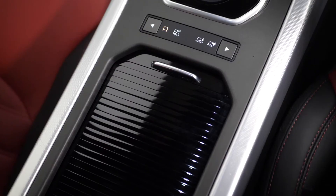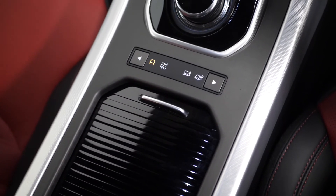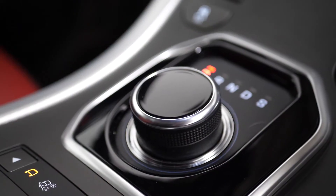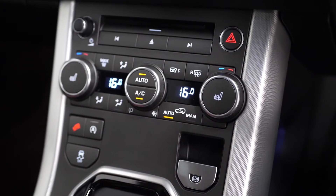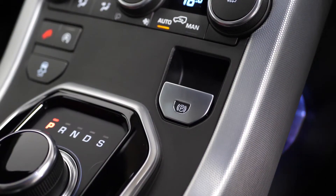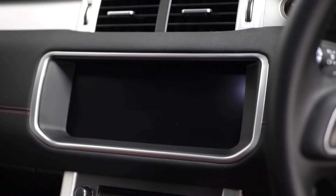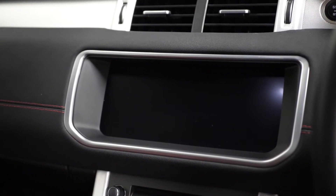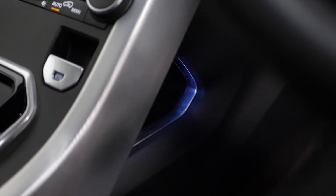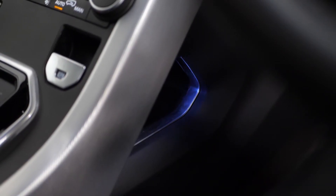On the centre console, some of your different gloss black trim inserts. You've got your dynamic driving modes, your driver selector. You've got your climate control functions moving further up, as well as your heated seats for the driver and the passenger. You've also got your electric handbrake just situated below that, then your touchscreen centre display where you have access to your reversing camera and also your DAB radio. Ambient lighting just below the centre console area as well.